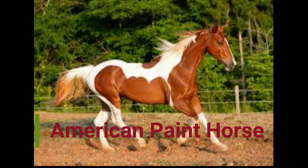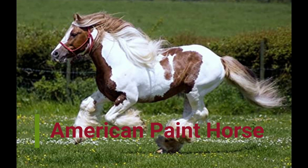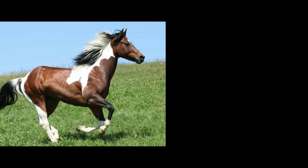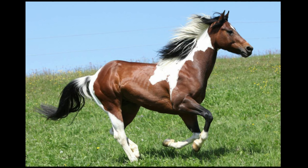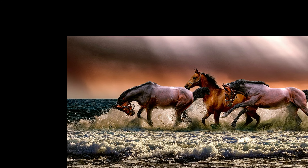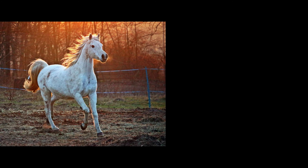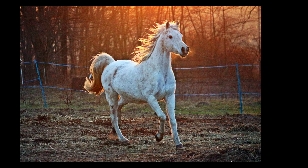Number six: American Paint. The American Paint horse has a strong, well-balanced body and a genial temperament. Besides their unique coat patterns, paint horses were bred for their friendliness, calm demeanor, intelligence, athleticism, and trainability. Due to their strength, speed, agility, and stamina, they were traditionally used for transportation and work. Nowadays paint horses are a very versatile breed, with representatives in almost every equine sport.